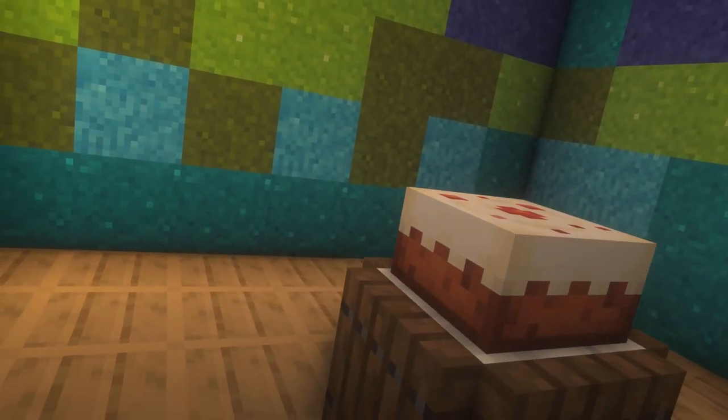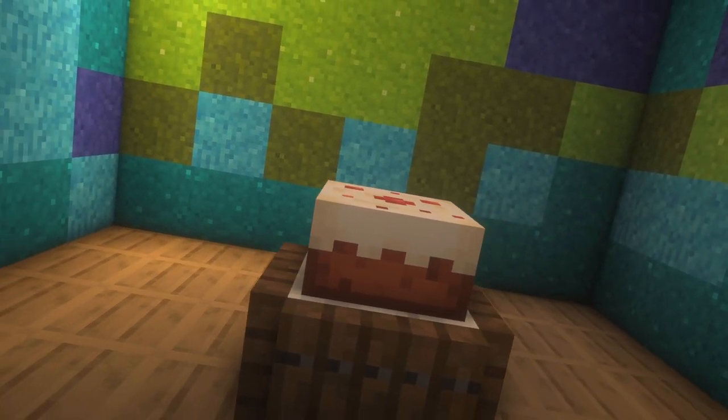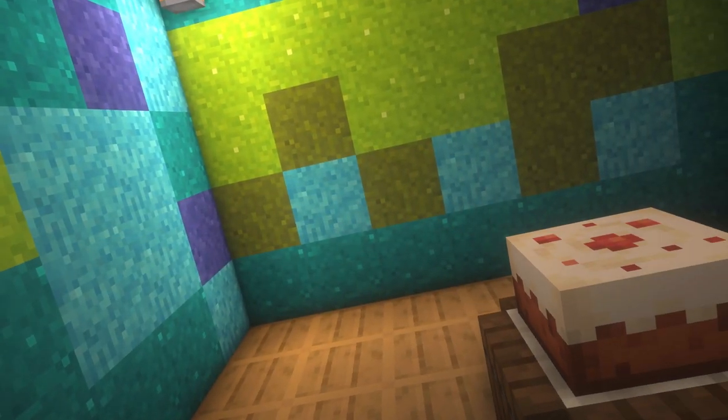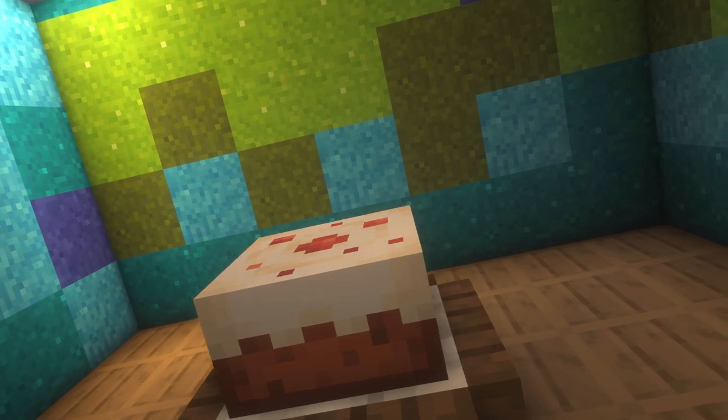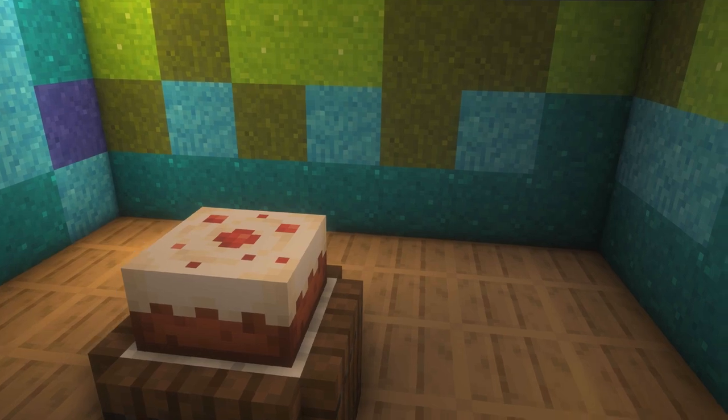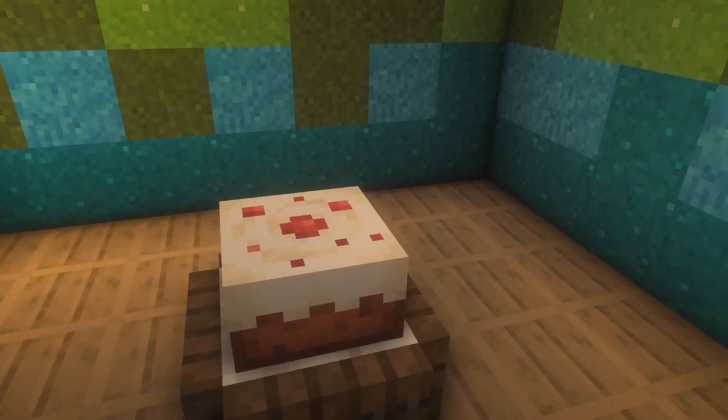Cake is a sweet food enjoyed by many, usually served during special occasions such as birthdays and weddings. They are typically covered in icing and may sometimes come with toppings such as fruits or chocolate. A cake is usually made of milk, eggs, sugar and wheat.